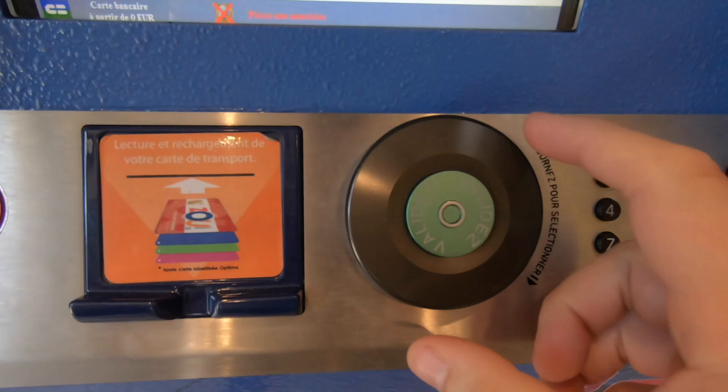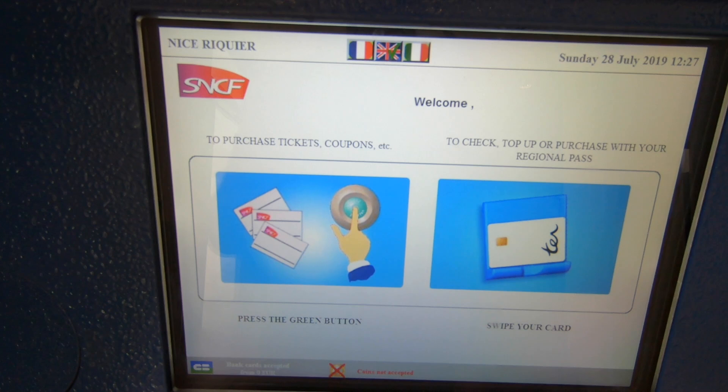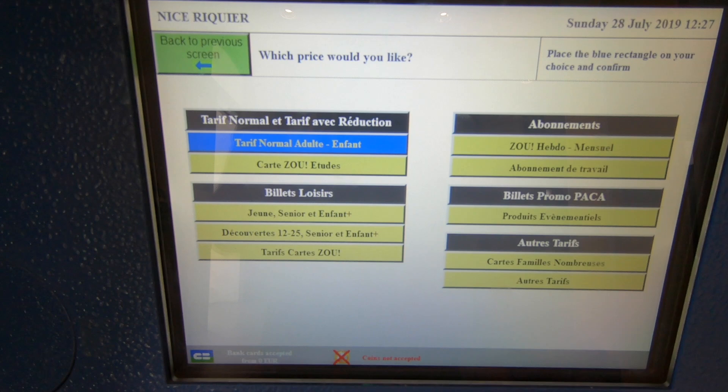We're going to buy a ticket to get on the train. This machine is one of the worst machines I've ever had to use. There's a wheel here, so you turn this wheel and press the button. Even when you select English, it's still in French — you get a little bit in French, press again.